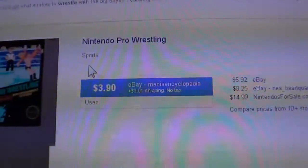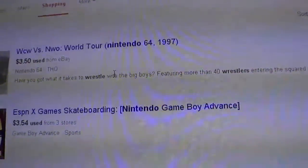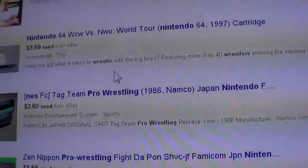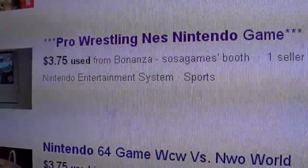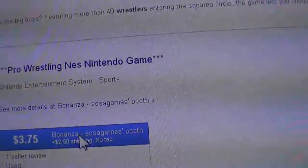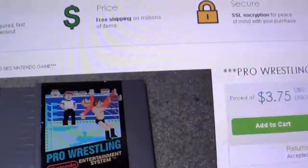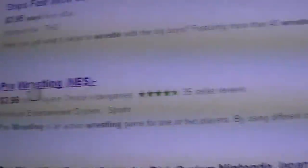So that's when you bust out Google Shopping, which aggregates a lot of stuff including eBay listings, so you can click through if you want to try getting stuff from eBay. Otherwise you can just hunt around — like this one here, Bonanza, Sosa Games' booth, one seller: $3.75 used, buy it now. Keeping scrolling — there's $3.90 used from 10 stores. And then there's this one: $4 even from Player's Choice Video Games, with some seller reviews there.